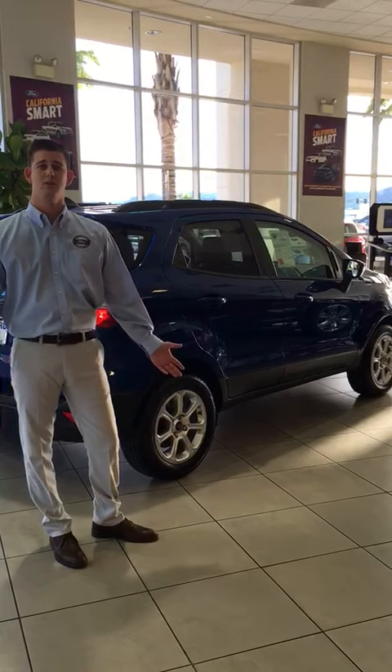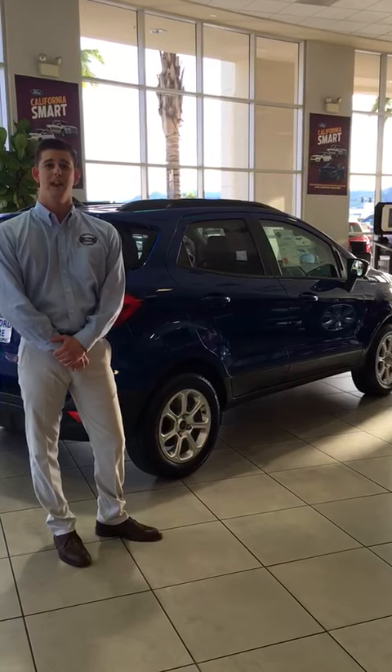If you have any other detailed questions, please come on in to the Ford Store and have a chat with one of us.